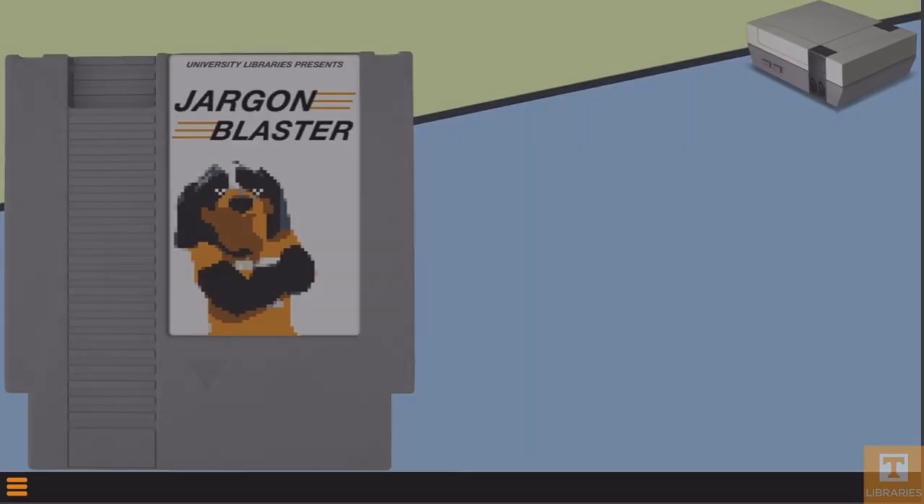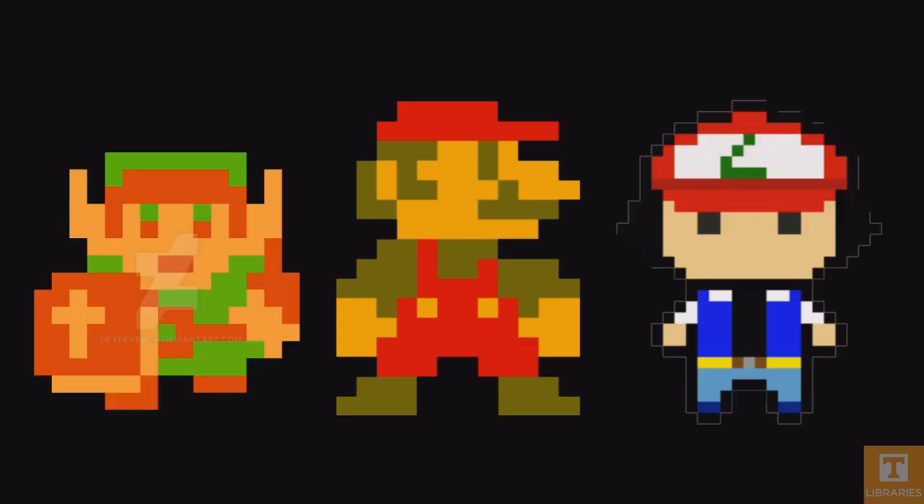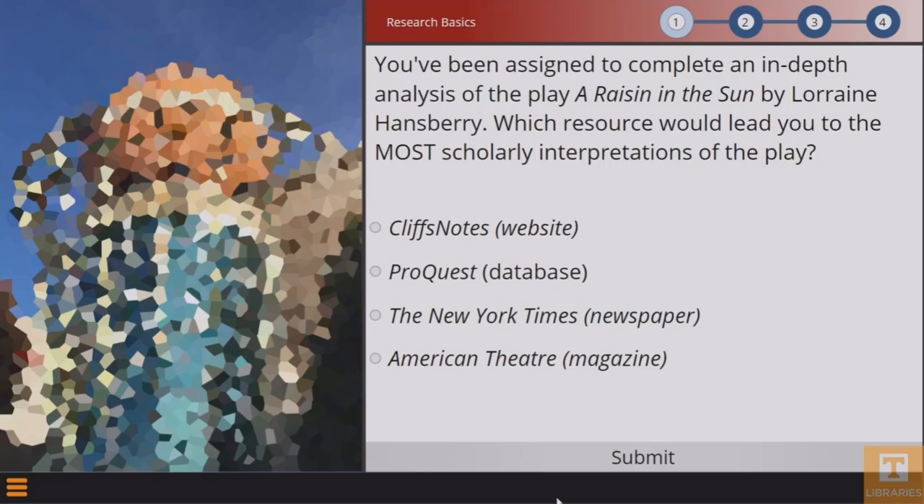It's a game created by a developer named Elijah Dyes, specifically for UT Libraries. Taking inspiration from classic 8-bit games like Super Mario, Zelda, and Pokemon, Jargon Blaster combines the entertainment of vintage video games with a unique educational experience.